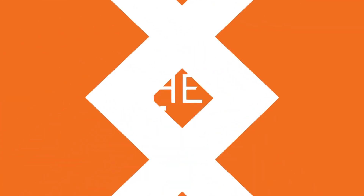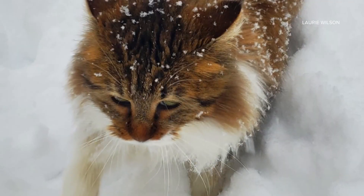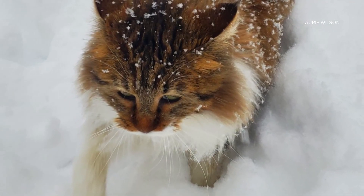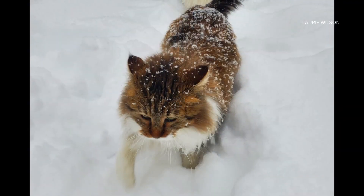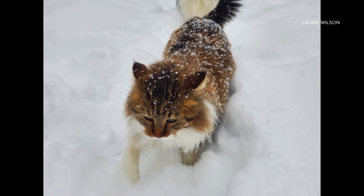Well, check it out — we asked people to send in their pictures of their pets playing in the snow, and you guys delivered. This picture was sent to us by Lori showing her cat and her roommate's cat Elsie out in the snow. Elsie, by the way, is a Norwegian forest cat, so she is truly in her element.